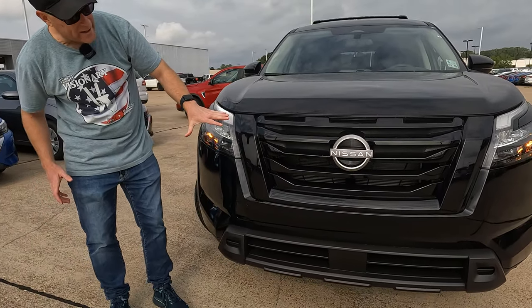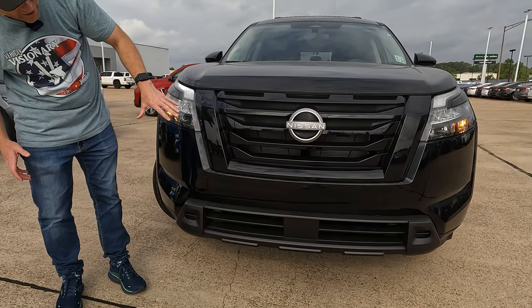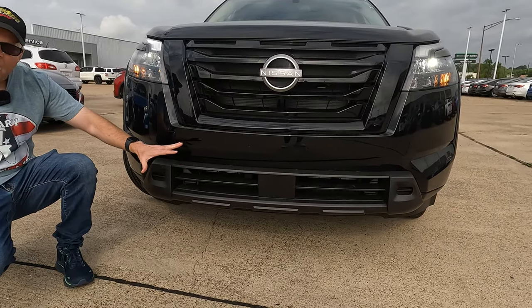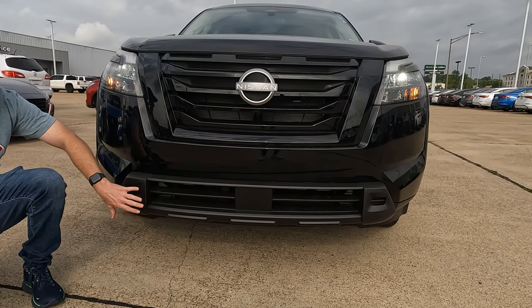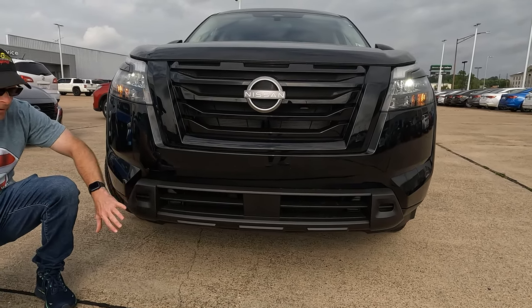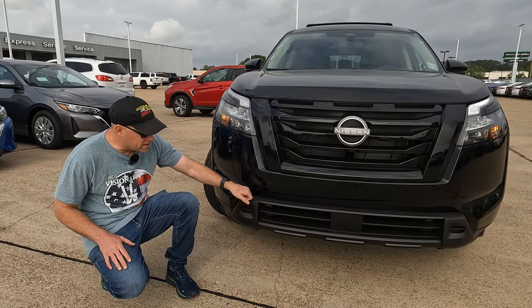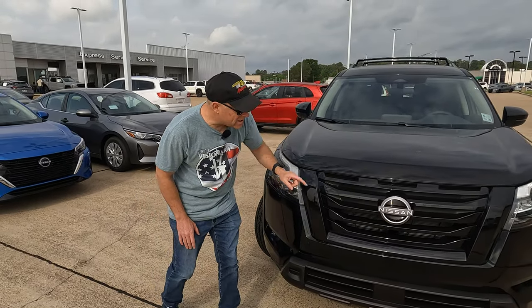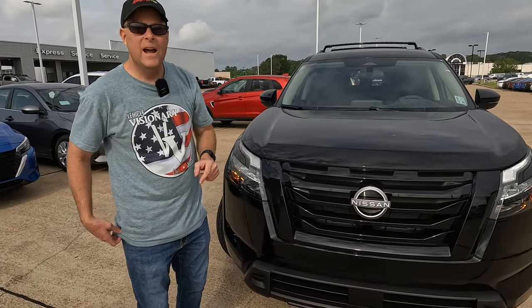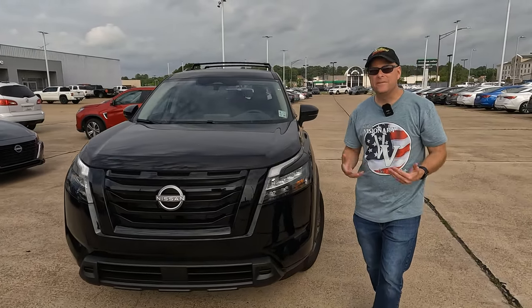We'll find a black grille. You're going to have a lot of black here with this particular package on this model. I like the fact that down here it's not gloss black — it's going to see a lot more potential rock chips coming up off the road, but this plastic won't damage as much. The Nissan logo is right here in the center. These models come standard front-wheel drive, but all-wheel drive is available too.